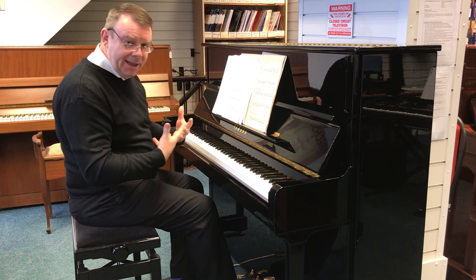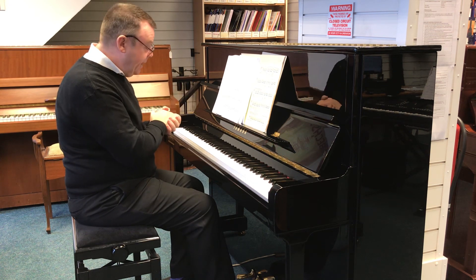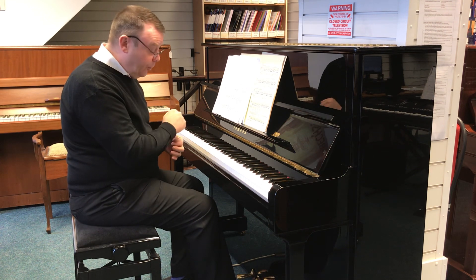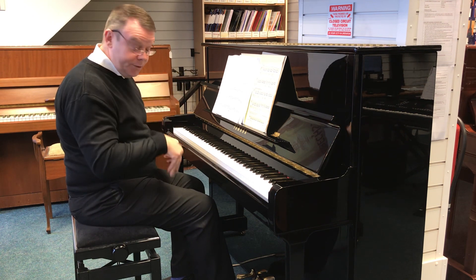It really is a very nice, clear, crisp speaking voice and the action is an absolute joy to play. I'm going to play a bit of the Beethoven Moonlight Sonata now. It's a mark of this good piano how easy it is to get the melody line singing out over the top of the arpeggios. Here we go.